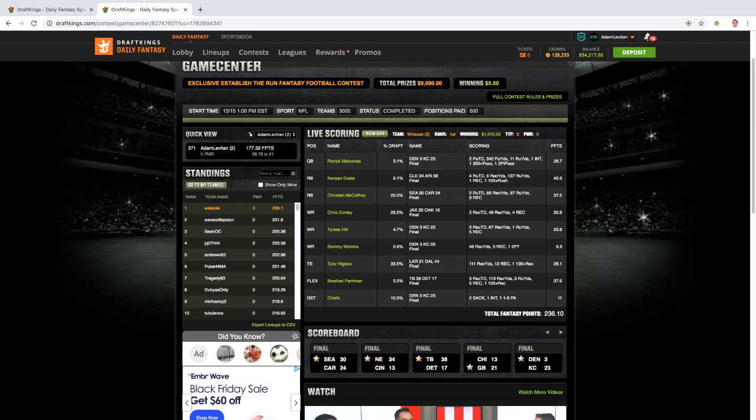Another big key to this lineup was Breshad Perriman. With Mike Evans out, we knew Perriman would be the number two wide out for the Bucks, which is an incredibly valuable fantasy football spot. Jameis Winston projects — really, anytime Jameis Winston plays he projects to be among the slate's leaders in pass attempts. Winston has been in the top two in average depth of target two straight years. He doesn't throw to tight ends and running backs very much — it's a perfect recipe for wide receivers. Perriman: great play, great matchup, only 5% owned.